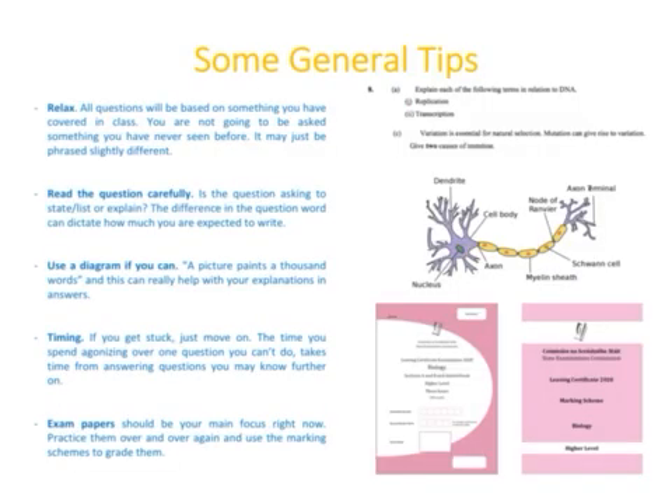Some general tips before you go in: relax. All questions will be based on something you've covered in class — nothing will be on that exam you haven't seen in some form before. Read the question carefully — is it asking you to state or list something, or to explain something? The question word dictates how much you need to write. For example, the word 'explain' means your answer needs to be more detailed. Definitely use diagrams where you can — a picture paints a thousand words — and make sure any diagram is labeled.